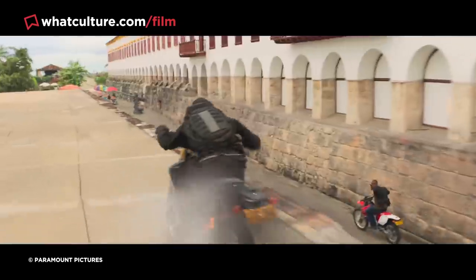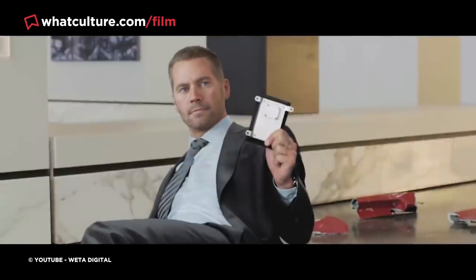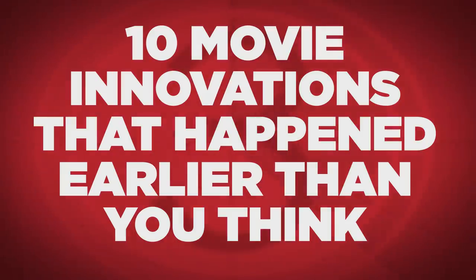Technology moves so fast that every year we're seeing new visual and technical landmarks on screen. And though the big hitter movies mostly tend to get credit for their groundbreaking inventiveness, every so often a film won't quite receive the praise it deserves for helping the industry grow and improve. I'm Jess from WhatCulture, and here are 10 movie innovations that happened earlier than you think.